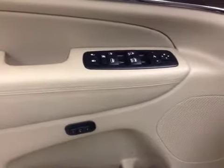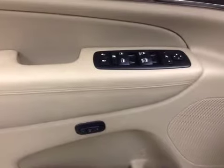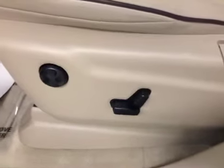Our interior features include power mirrors, windows and locks, with power folding mirrors and memory seat, a power driver seat and lumbar support.